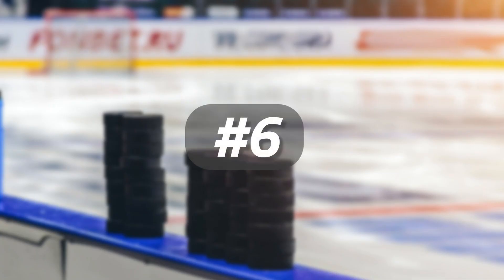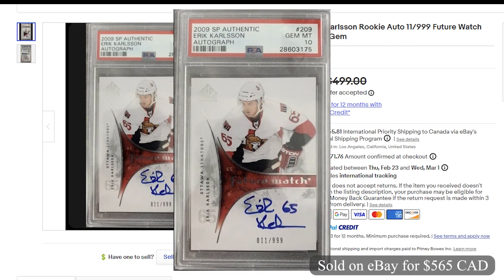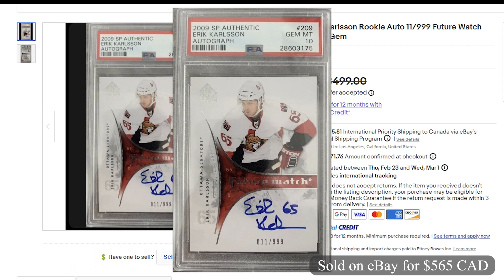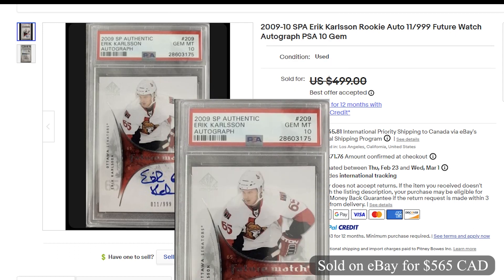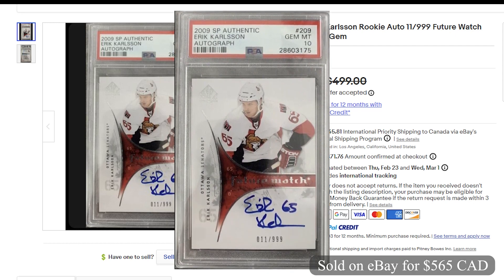Coming in at number 6 and selling for $565 Canadian on eBay, it's another 2009 Erik Carlson SP Authentic Future Watch Auto. This was also graded at PSA 10, but numbered 11 out of 999. This sold on December 4th with best offer accepted.